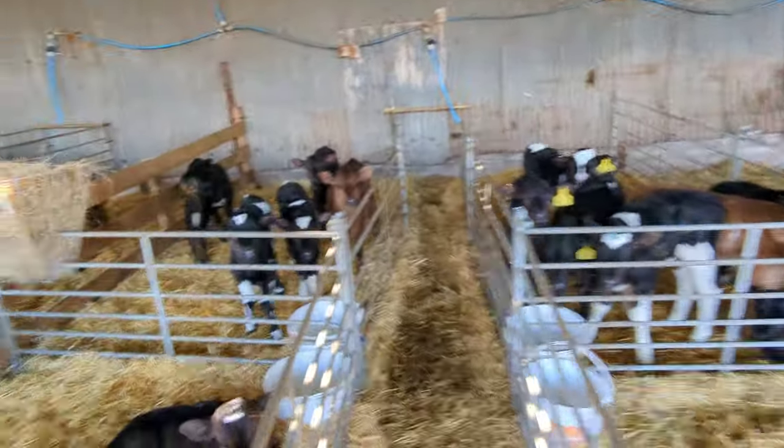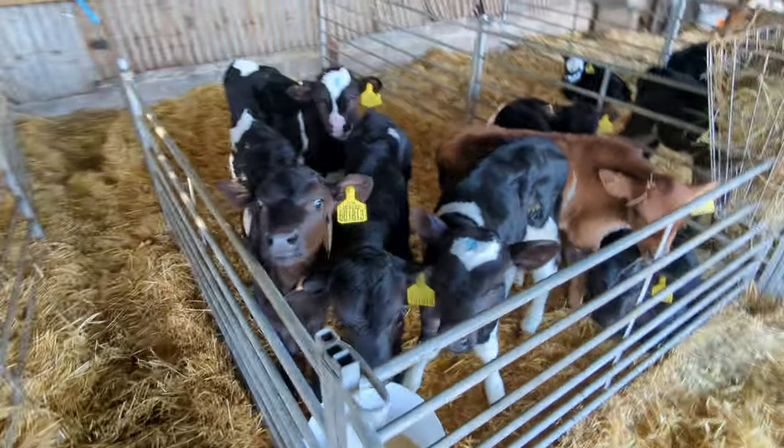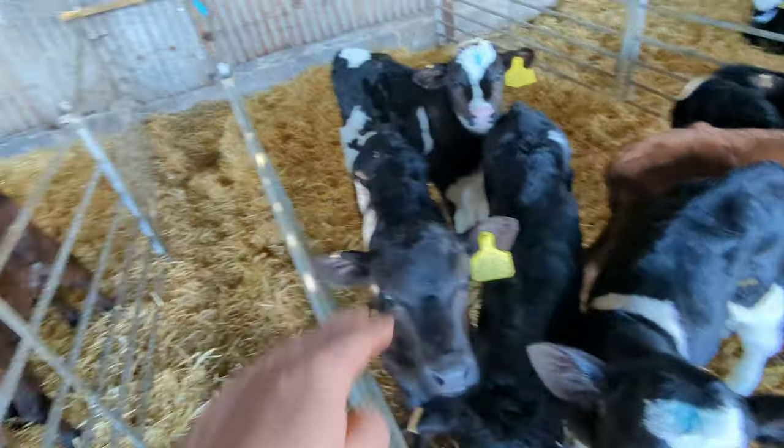This sort of animal we're trying to breed out really — we don't want too many of today's type, but we have got a few about. As you can see, we want more black and white, and the majority of them are black and white now. See, black and white like that — that's what we want.